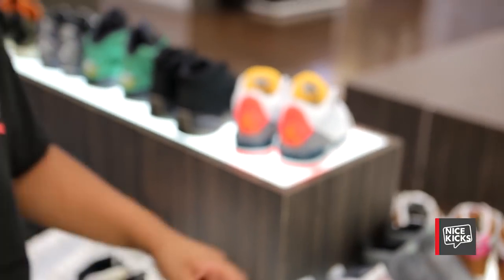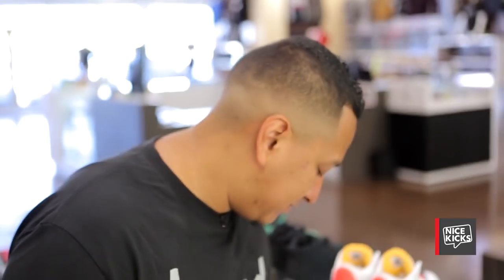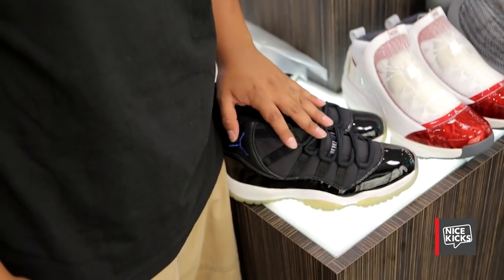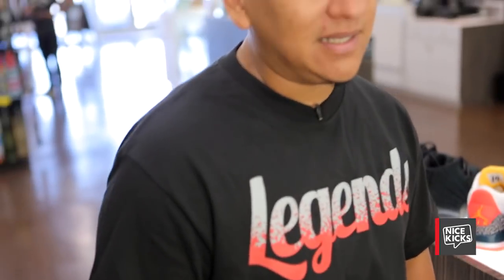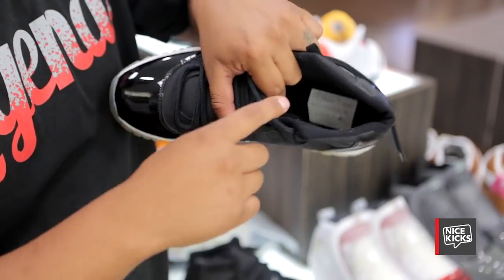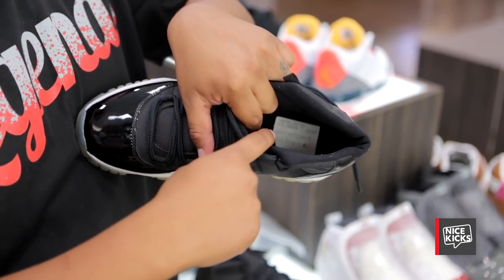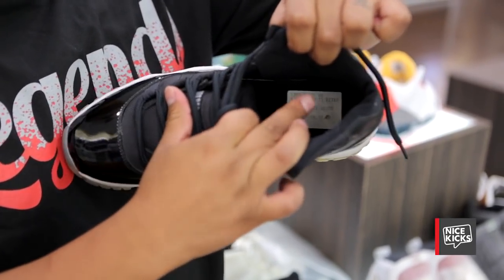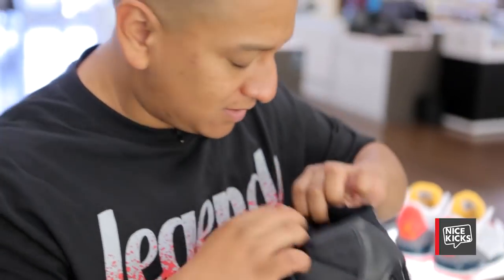Now we're going to move on. This is a 2001 sample — and these aren't the fakes or pairs that people are making and putting on eBay. It has the original 45 samples. This is a Space Jam, and it also has the 45. It has a sticker they used to put when they made samples — a little sticker with the size run they were going to do, and a sample sticker on the inside.